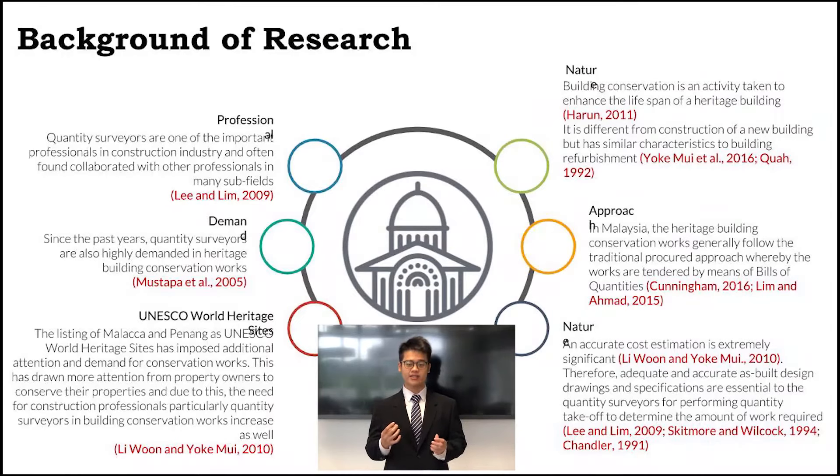I am excited to share with all of you about my research, so let's look at the details. The listing of Melaka and Penang as UNESCO Global Heritage Sites has imposed additional attention and demand for conservation work. As such, quantity surveyors are also highly demanded in building conservation works.